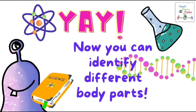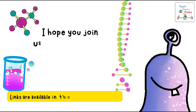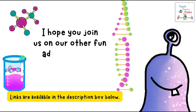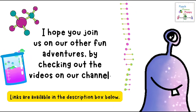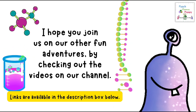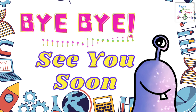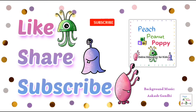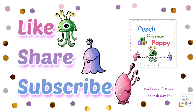Yay! Now you can identify different human body parts. Thank you so much for joining in today, and I hope you join us on our other fun adventures as well by checking out the videos on our channel. The links are available in the description box below. Bye bye for the day. See you soon!